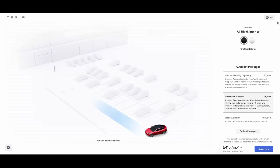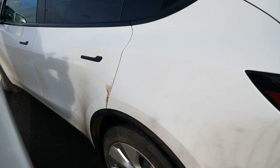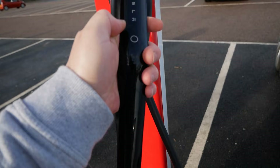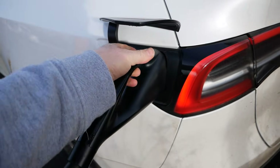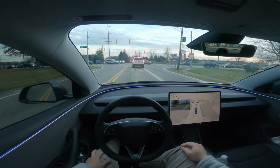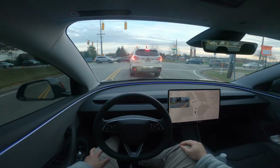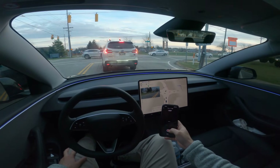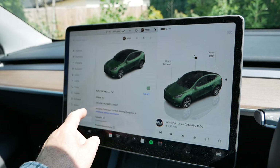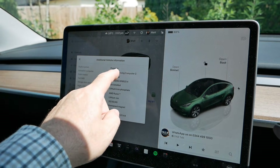I intend to keep this car for a very long time because I've got the free lifetime supercharging on it — it costs me absolutely nothing to run. So I'm sure one day I'll end up with full self-driving on it. Even though this is a hardware three car and it might never have unsupervised full self-driving, I'm sure one day when the laws allow it I'll end up with supervised full self-driving, or maybe even do a hardware upgrade to hardware four.